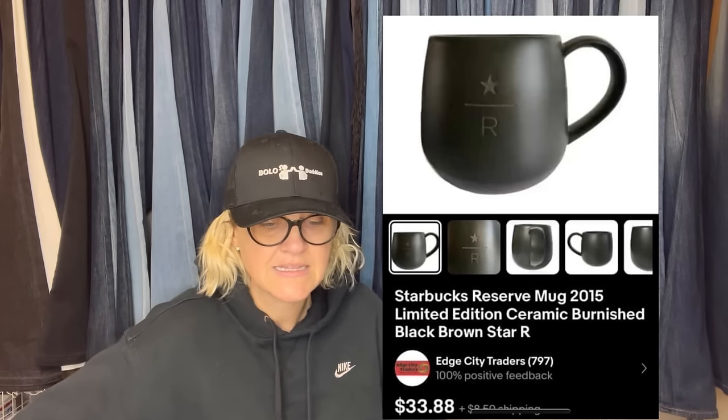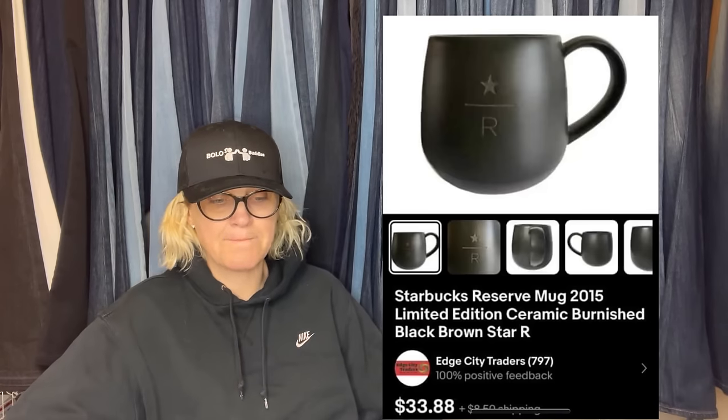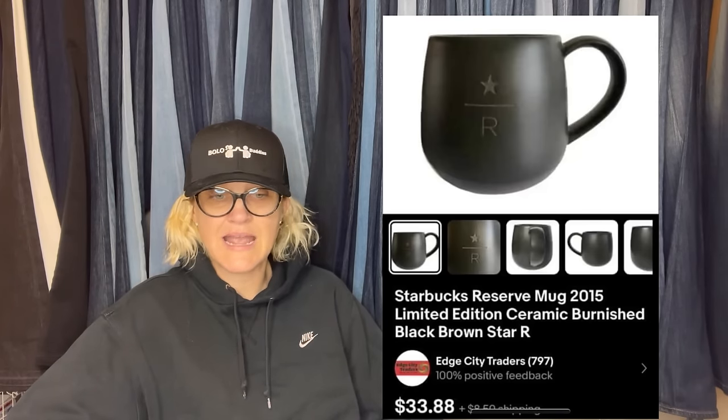This one also comes from Edge City Traders: Starbucks Reserve mug, paid $7 at the Goodwill in Portland, Oregon. Buyer's all in for $43.43 — it's a 2015 limited edition ceramic mug, $33.88 plus shipping.